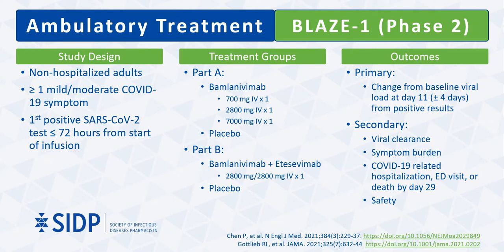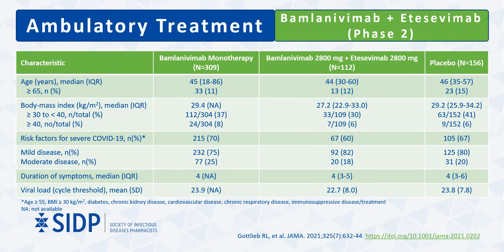The phase 2 portion of BLAZE-1 had a primary endpoint of viral load change from baseline at day 11, with secondary outcomes looking at symptom improvement, hospitalizations, ED visits, and death. Published results from part B included 309 patients receiving bamlanivimab monotherapy and 112 patients randomized to receive 2,800 mg of bamlanivimab and 2,800 mg of etesevimab or placebo. The vast majority of patients had mild disease with symptom onset approximately four days prior to randomization. Risk factors for progression to severe disease included age ≥55, BMI ≥30, or pre-specified medical conditions such as diabetes, chronic kidney disease, cardiovascular disease, chronic respiratory disease, or immunosuppressive disease.